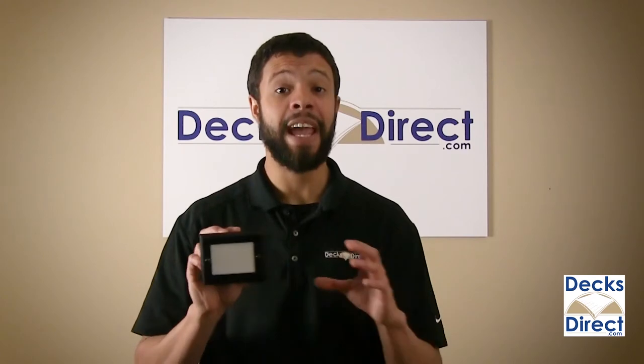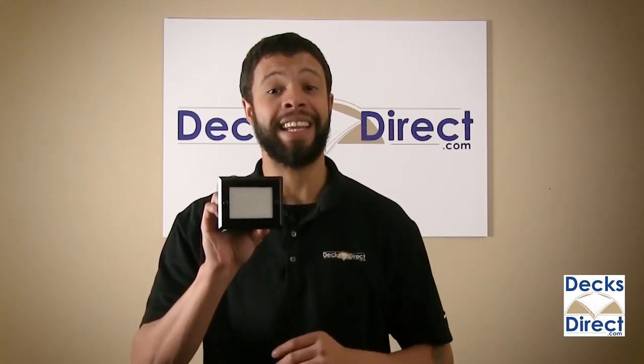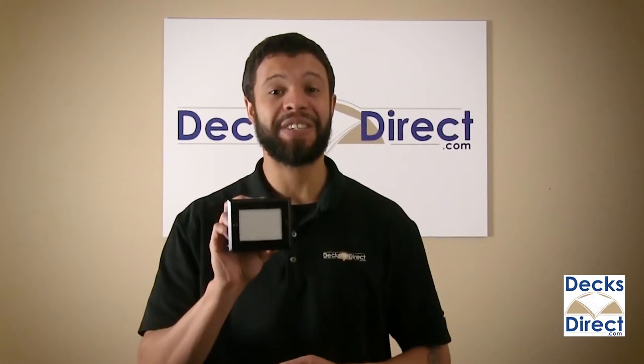Cast light on your stairs and risers with the Genesis Recess Step Light by High Point Deck Lighting. It's available right now on DecksDirect.com.